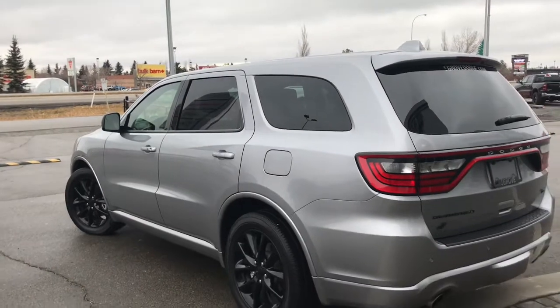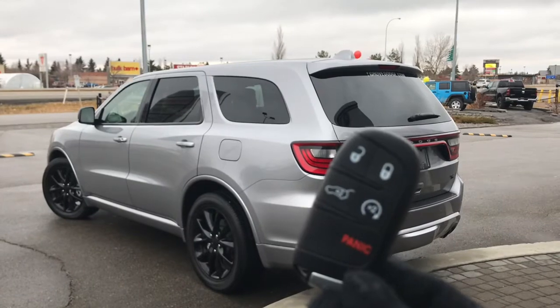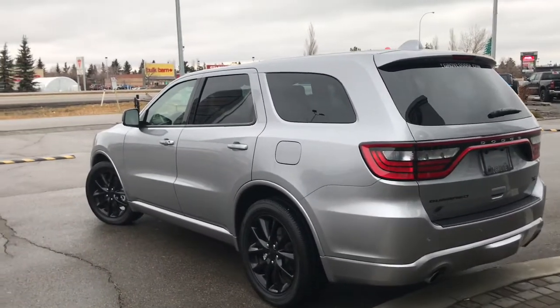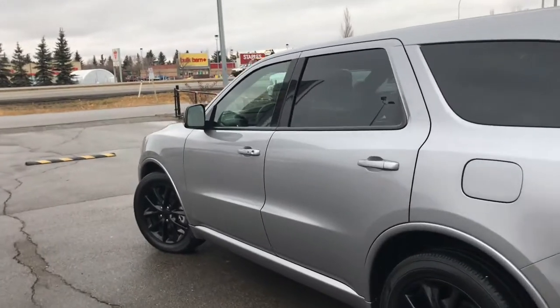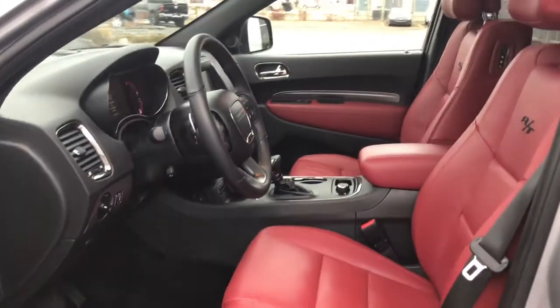Let me grab the keys and show you the inside. On the key fob we have your unlock button to open up that power boot, factory remote start, as well as your panic button. I'll show you how the keyless entry works — you simply put the key in your pocket or bag, run your finger over the back of the handle, and the vehicle unlocks for you. It's a very handy feature.